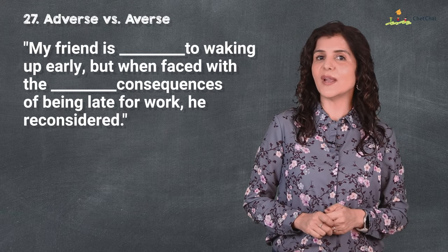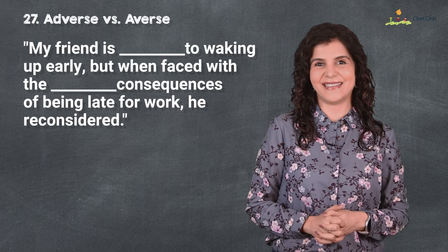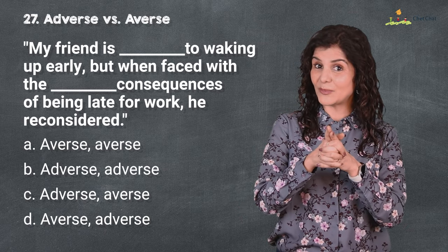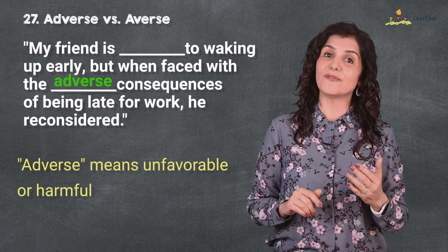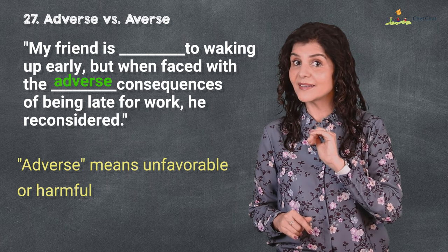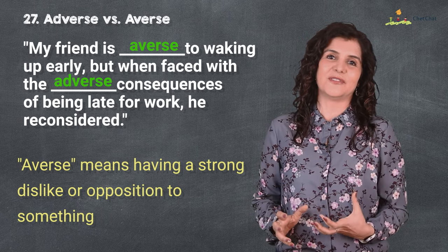Number 27 is 'adverse' versus 'averse.' My friend is averse to waking up early, but when faced with the adverse consequences of being late for work, he reconsidered. I hope you're not averse to rapid fire tests like this! 'Adverse' means unfavorable or harmful, like adverse effects or adverse consequences; 'averse' means having a strong dislike or opposition to something — I'm averse to food that is too spicy or salty.